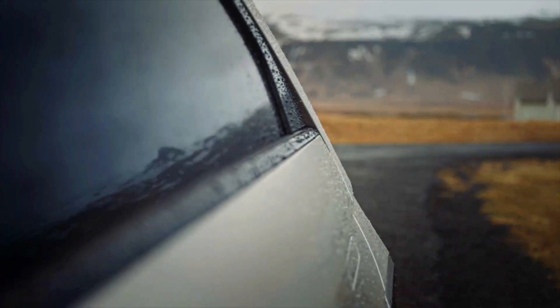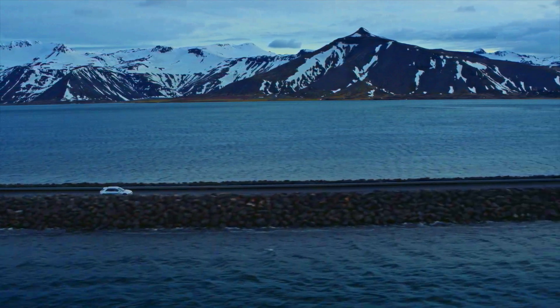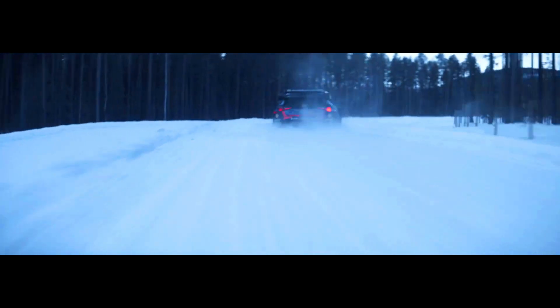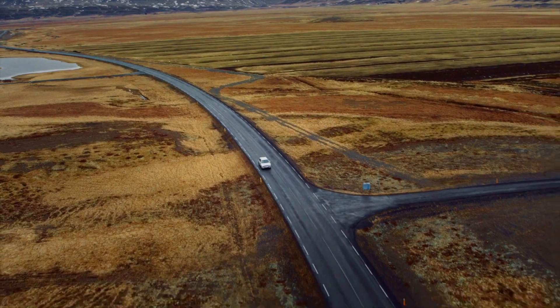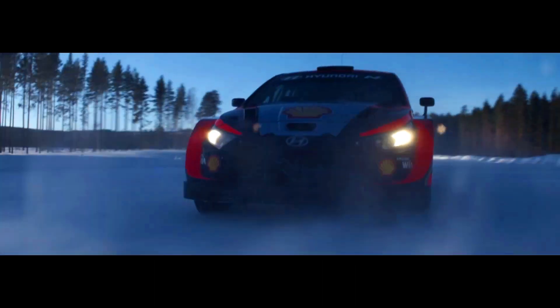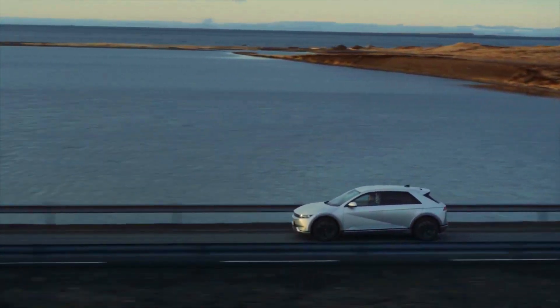1. Performance. MG4 EV: the MG4 EV is powered by an electric motor that produces up to 148 horsepower and 258 pound-feet of torque. It has a top speed of approximately 93 miles per hour and an estimated 0 to 60 mph acceleration time of around 8 seconds. Hyundai IONIQ 5: the IONIQ 5 offers more power, with its base model featuring a 168-horsepower electric motor and 258 pound-feet of torque. It also offers a more powerful variant with up to 320 horsepower and 446 pound-feet of torque. The top speed and acceleration time may vary depending on the specific variant chosen.